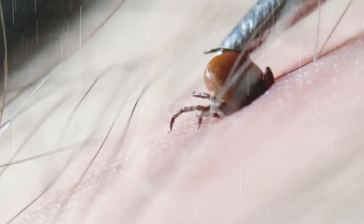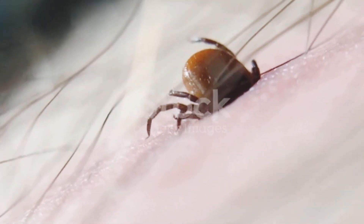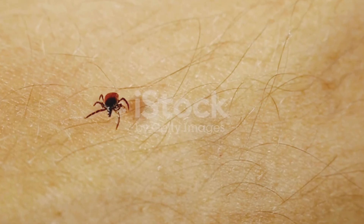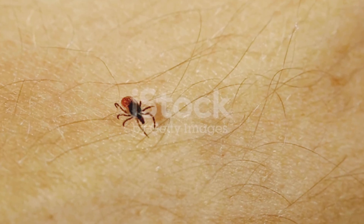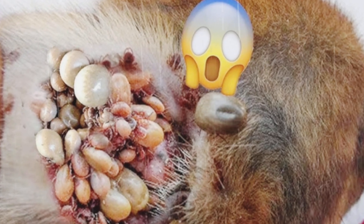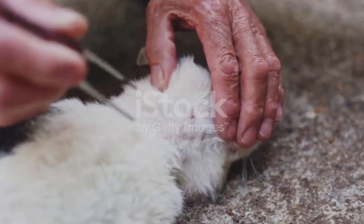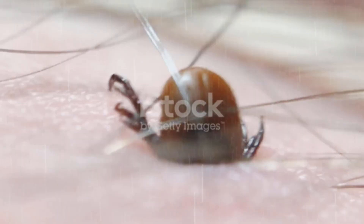You might think ticks are just tiny bugs waiting randomly on grass. But the truth? They're expert hunters — nature's little ninjas — with skills that seem almost impossible for their size. Today, we're going to uncover the secret life of ticks: how they sense, hunt, and survive on your dog.